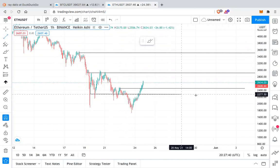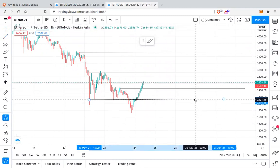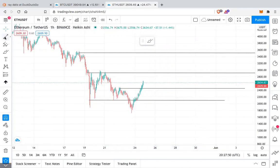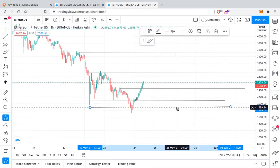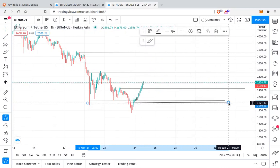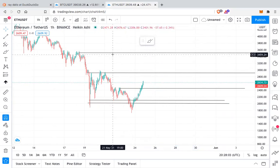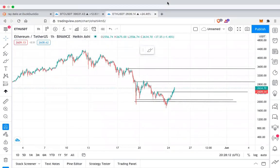Ethereum is currently sitting at a support of around $2,000 to $2,100 — that is the range where ETH currently has support. That's a quick analysis on Bitcoin and Ethereum. I hope you guys enjoyed this video. Please like this video, and thank you very much for watching. Take care, bye bye.